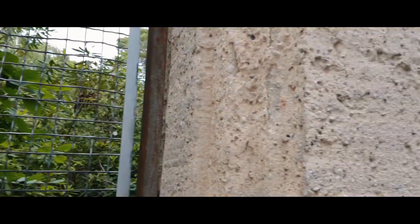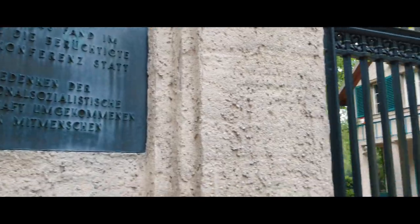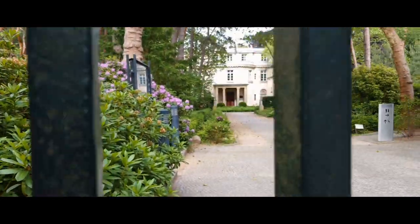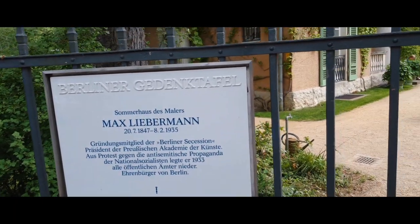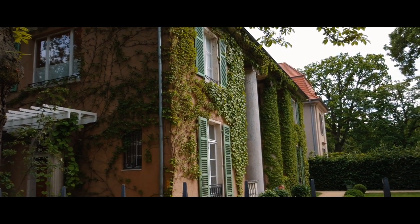On our way to the S-Bahn we'll come along the House of the Wannsee Conference, which plays a very sad part in German history. But there's also the summer house of Max Liebermann, a famous painter.